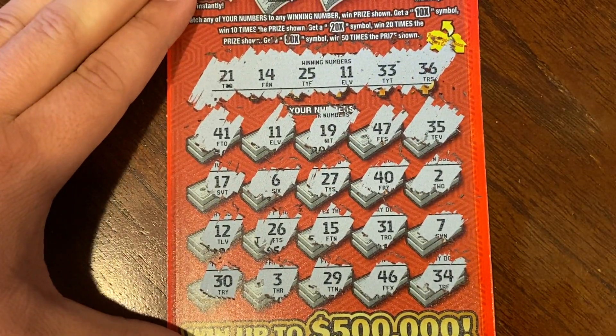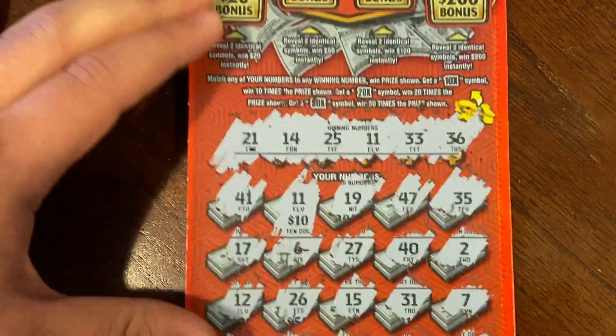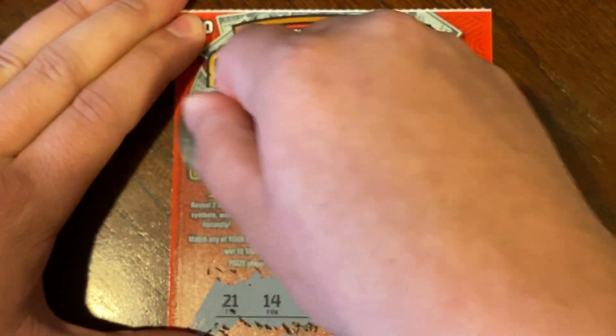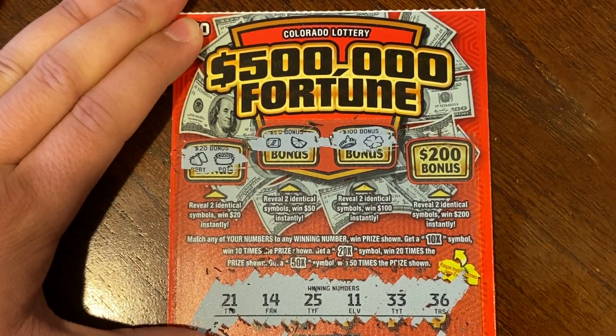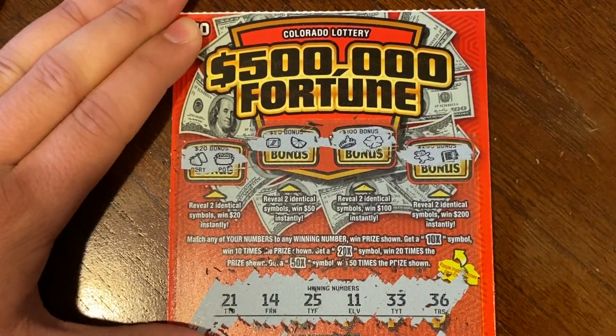Under that matching 11, we did get $10 back! We still have those four bonus areas. Nothing on the first one, nothing on the second, nothing on the third, and the last bonus area is nothing on that one as well.